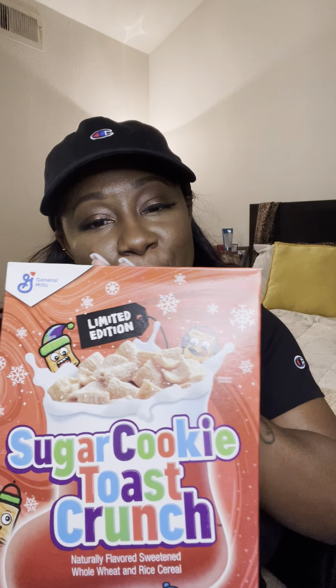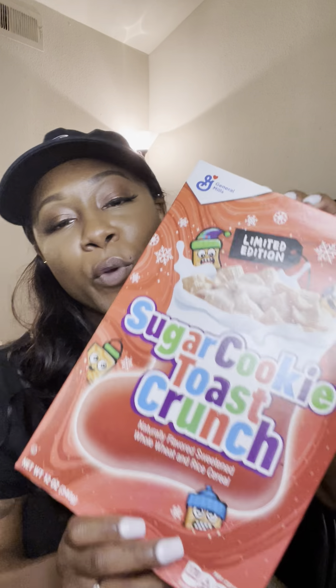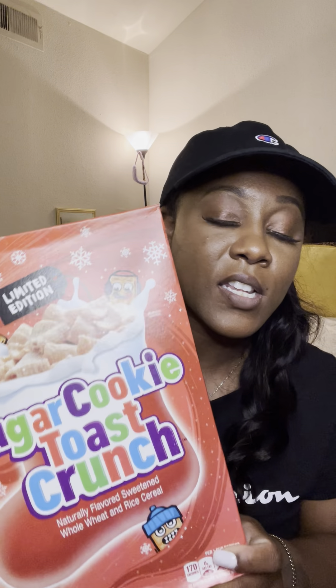This isn't hygiene related but I have to put you on something — my favorite cereal right now is Sugar Cookie Toast Crunch. I bought one box for myself and my boyfriend ate the whole thing. I went to Walmart, Randall's, Kroger's, Target — no one had it. Then today at Randall's I found the last three boxes and had to pick them up. It smells and tastes so good. If you see this at your local grocery store, pick it up and try it — it is amazing.